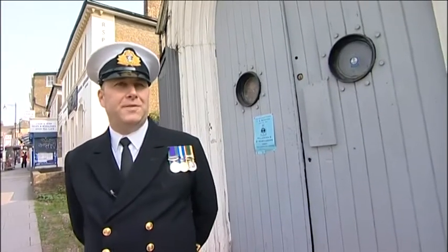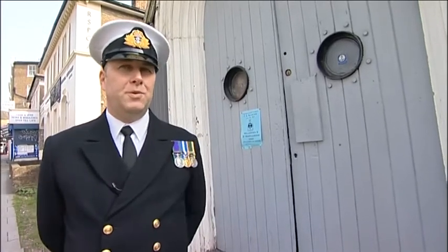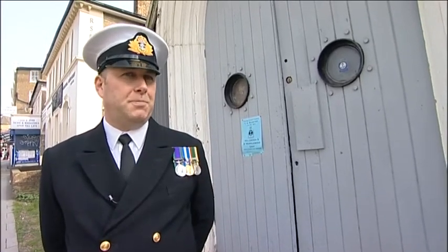My name's David Locke, I'm a Lieutenant Commander in the Sea Cadet Corps and this is Wilsdon St Marduburn Sea Cadets, TS Bista.